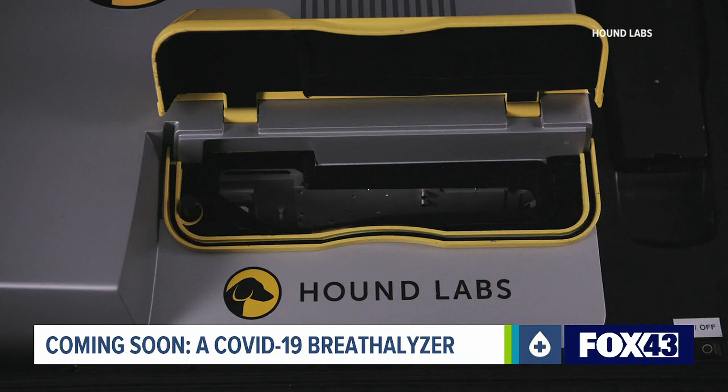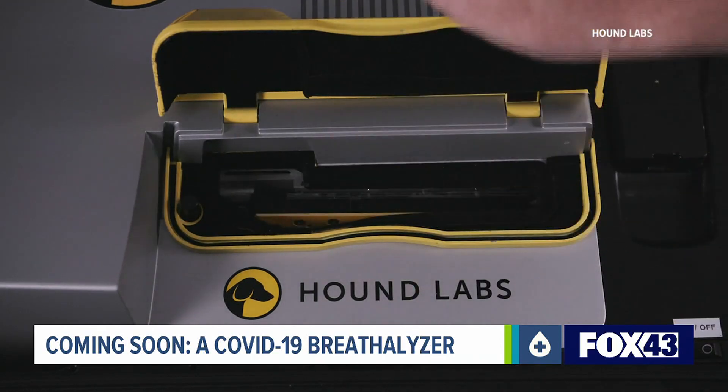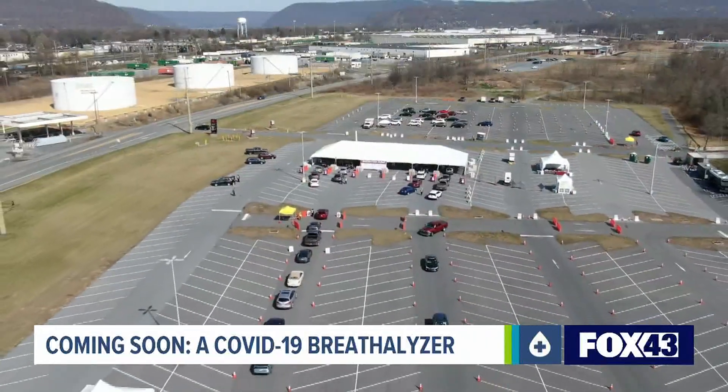Dr. Mike Lynn is the CEO of Hound Labs, the company that Fox 43 first introduced you to back when their focus was on marijuana. Now it's time for a new project, and the pandemic is the place to start. This is the very beginning of research.